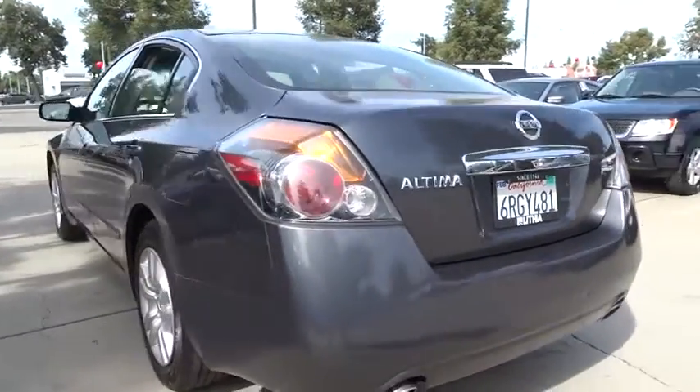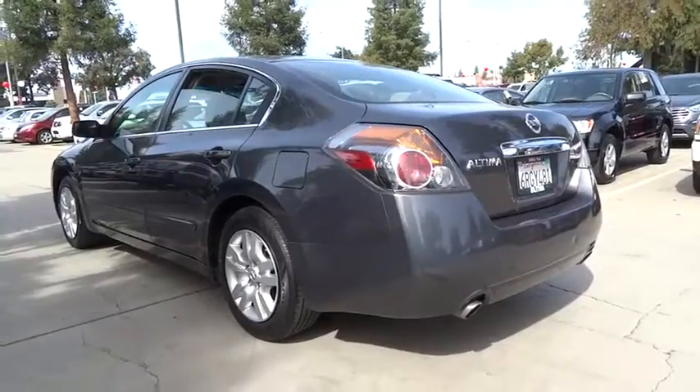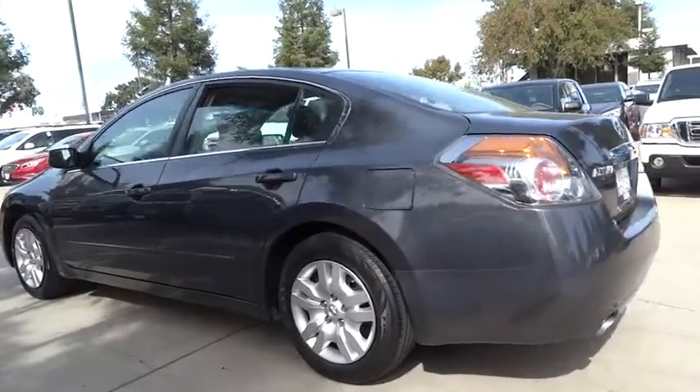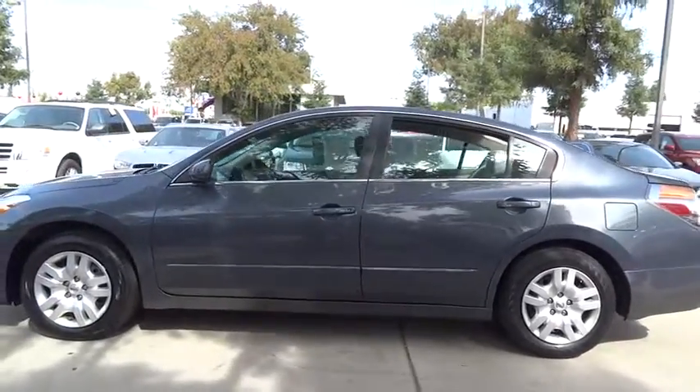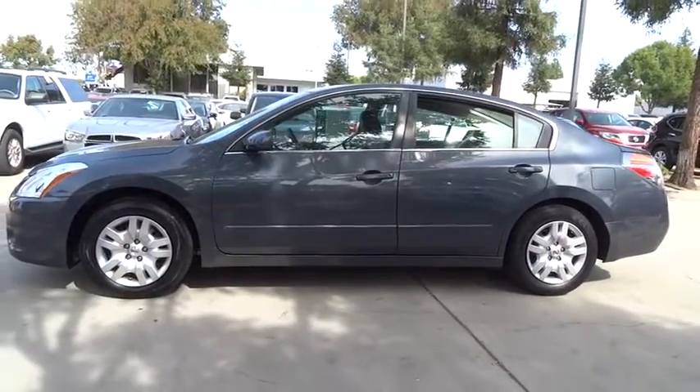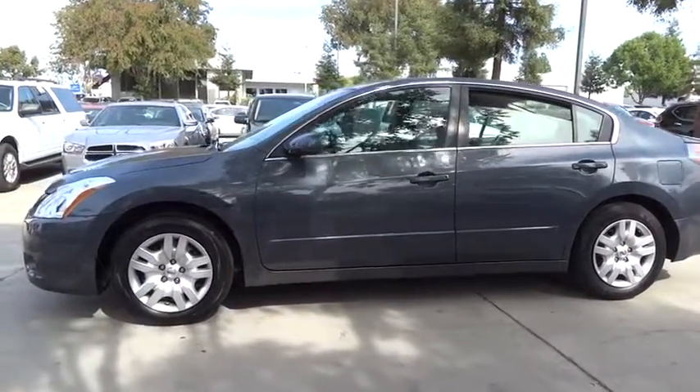Here are some of this vehicle's great options: keyless entry, power steering, adjustable steering wheel, cruise control, four-wheel disc brakes, ABS four-wheel, keyless start, rear defrost, front wheel drive, electronic stability control.